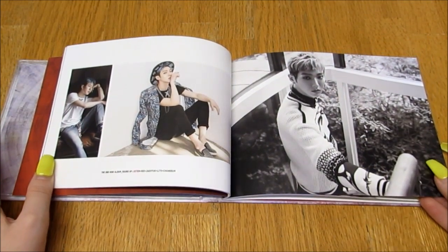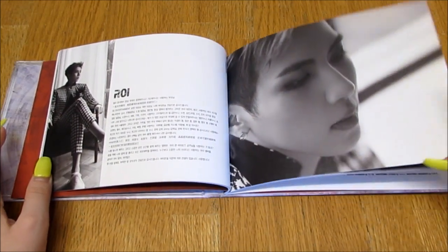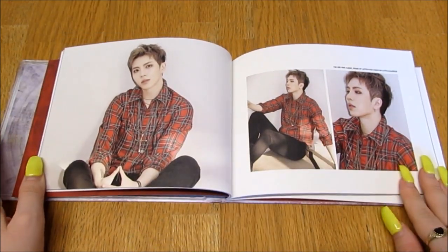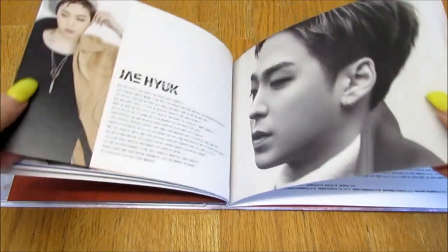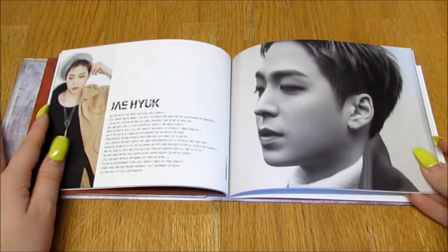Oh, he's really pretty, oh my goodness. Then we have Rory's thanks to — oh my god, Rory's so cute. He is so pretty, he is really pretty, oh my goodness. Then we have Jayhook's thanks to. This book — I hate books like this.